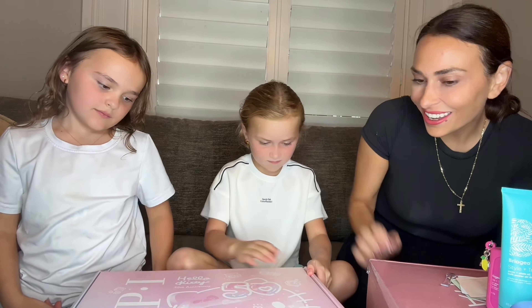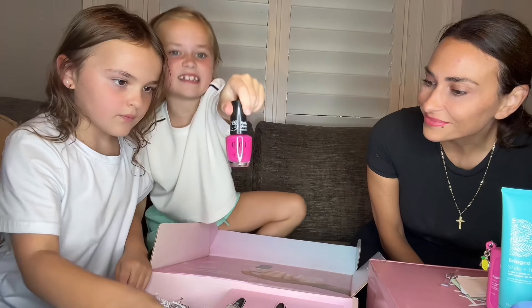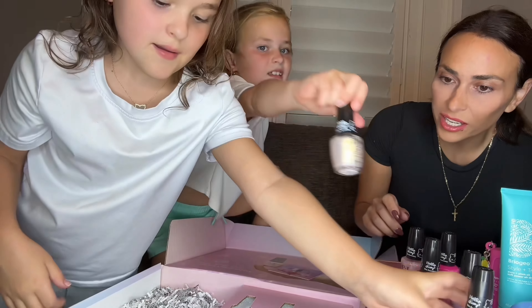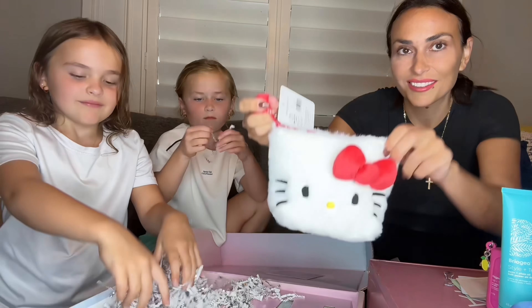We have OPI Hello Kitty. Oh my gosh, there's a gray color. That is so cute — that's a hot thing. I love that. This is for Hello Kitty's 50th anniversary. These are so pretty. Do you guys want me to paint your nails? Yeah! And then you can keep them in this bag. So adorable.